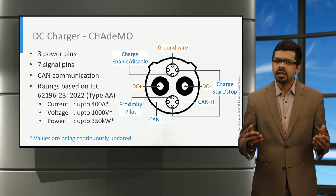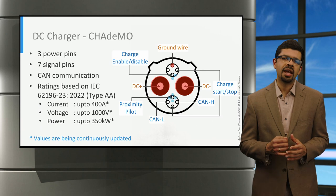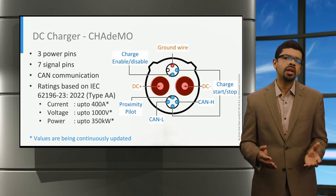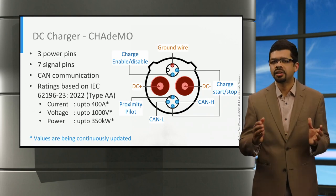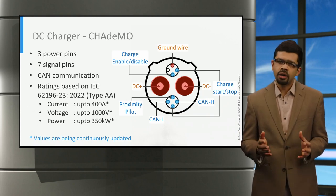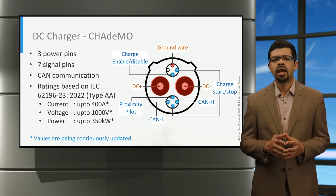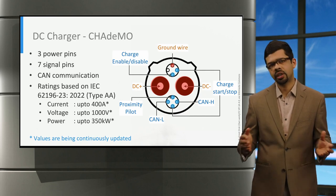The third DC charging connector is CHAdeMO, which has three power pins and six signal pins. CHAdeMO uses a control area network, or CAN protocol, for communication between the vehicle and the charger. As of now, the voltage and current levels of CHAdeMO are 1,000 volts and up to 400 amperes, thus providing a power of up to 350 kilowatts.